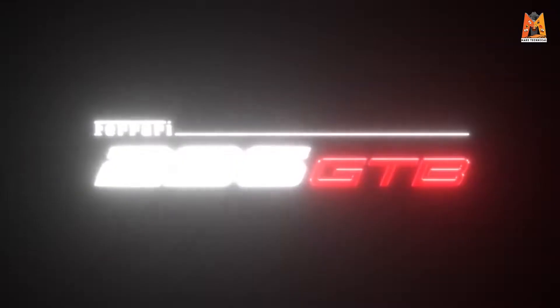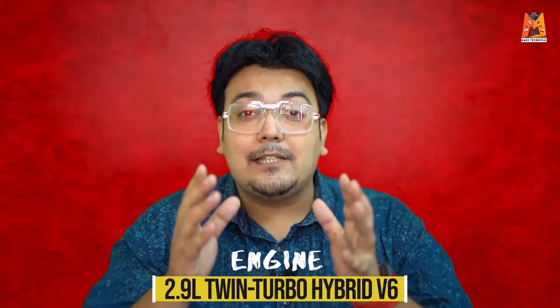Kabhi socha tha ke ek Ferrari — jo 12 cylinder ka engine khata thi — maatra 6 cylinders ke engine pe kaam karegi? Leken do not worry, because this particular car produces in excess of 800 plus horsepower. This engine is a 2.9 liter — that is roughly 3000cc only — it's a V6, it's a twin turbo, added with the assist of an electric motor, and produces over 800 horsepower. Now that is some serious power output from such a small engine.